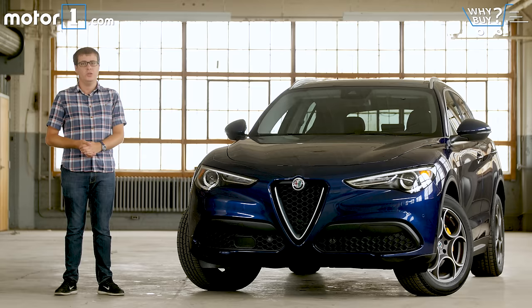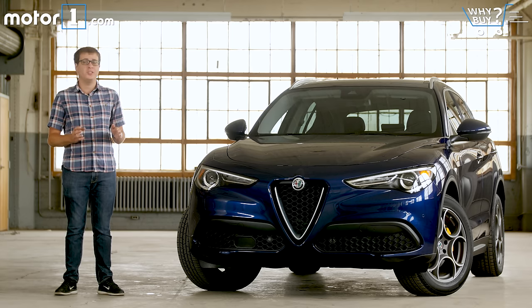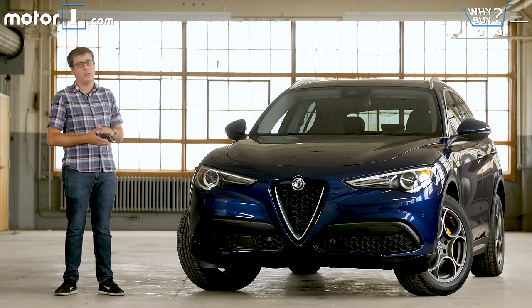Alfa Romeo is working really hard to ingratiate itself with US car buyers. The Giulia sedan was a great first step — it's a brilliant car that we really like. But across all car segments, buyers are starting to abandon sedans in favor of SUVs. So it makes sense that the next step in Alfa Romeo's product rollout is an SUV called the Stelvio, which uses the exact same platform and engines as the Giulia sedan, packaged into a much more useful SUV body.